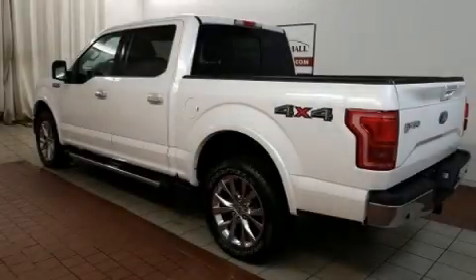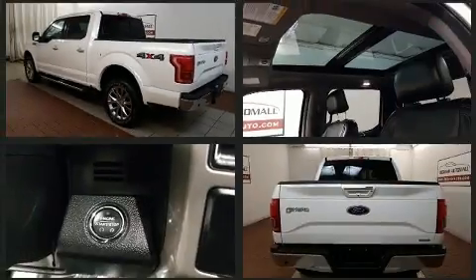Here's a great deal on a 2015 Ford F-150. With fewer than 35,000 miles on the odometer, this vehicle provides excellent value as a pre-owned model.